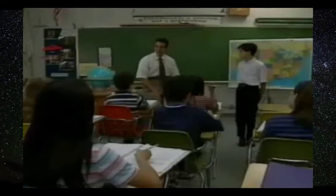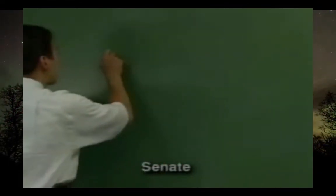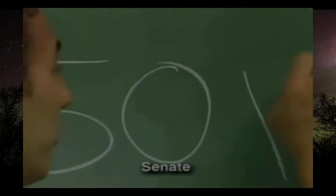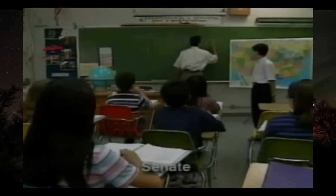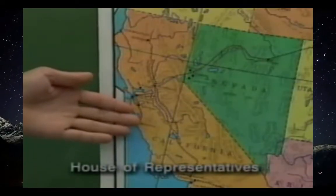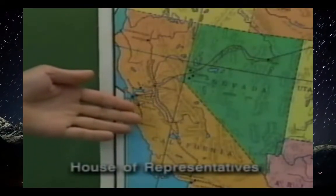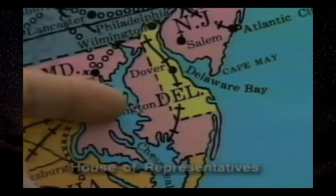How many senators and representatives are there? In the Senate, every state is given two senators — since there are 50 states, that's 50 times two, which equals 100 senators in all. States with more people get more representatives, so a large state like California gets 52 representatives, while a smaller state like Delaware gets only one representative.